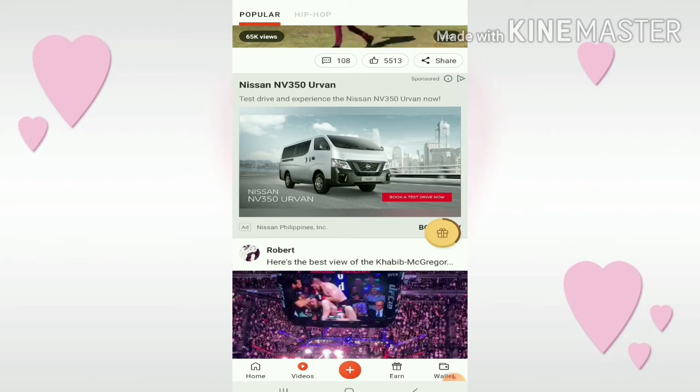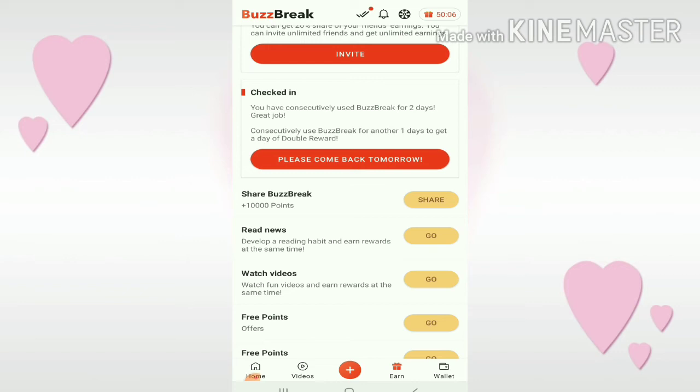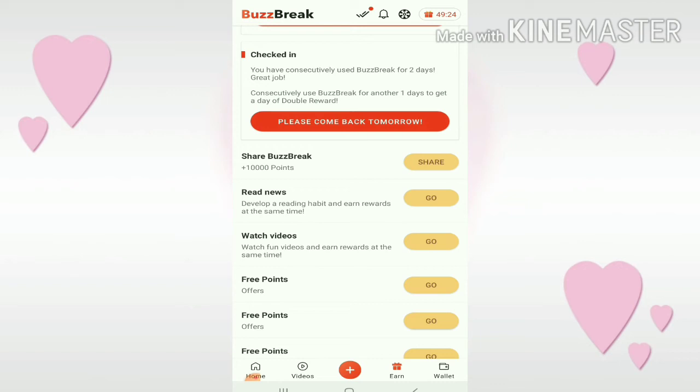To see how much we've earned in total, click on the earn tab. Invite friends: when you invite someone, you can get 20% share of your friends' earnings. You can invite unlimited friends and get unlimited earnings. For check-in: you have consecutively used Buzzbreak for 2 days. Consecutively use Buzzbreak for another 1 day to get another day of double reward.